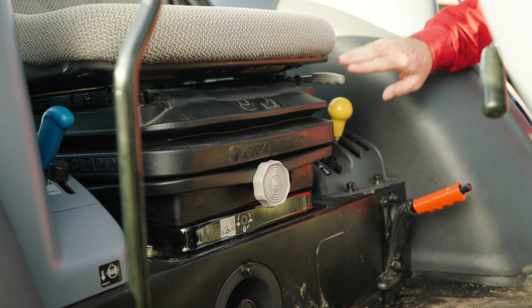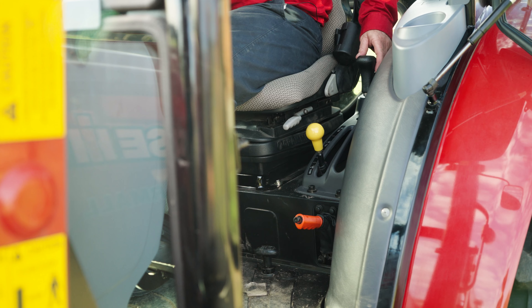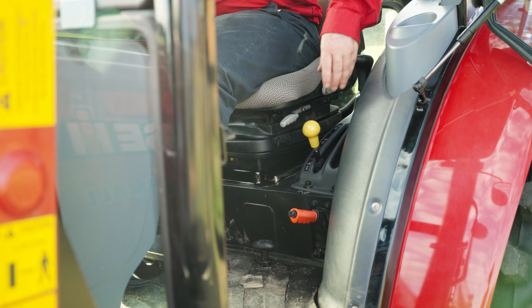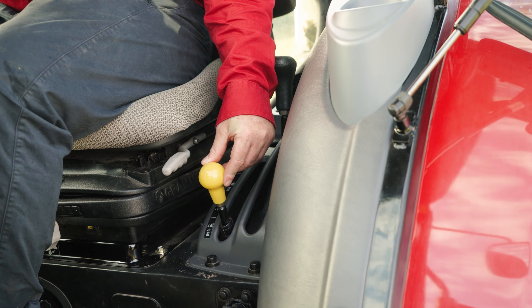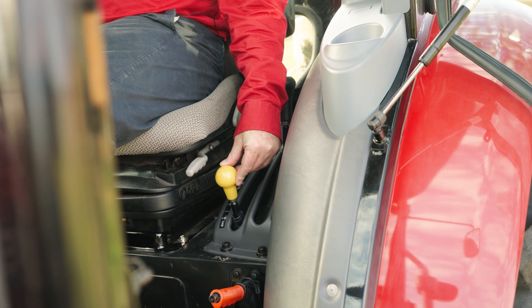Transmission on this machine is mechanical with 16 by 16 — four gears running through four ranges. A creeper option is also available with 32 by 16. You can easily swap between two wheel drive and four wheel drive. Also standard is a three-speed PTO with speeds of 540, 750 and 1000.